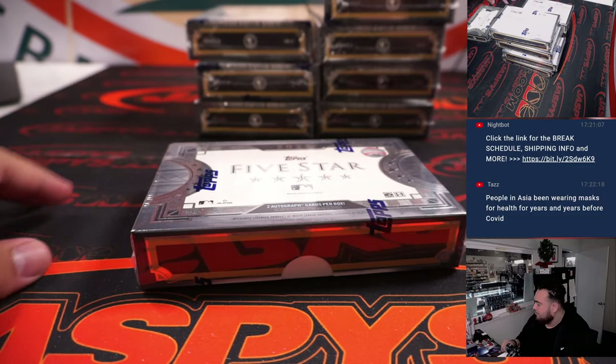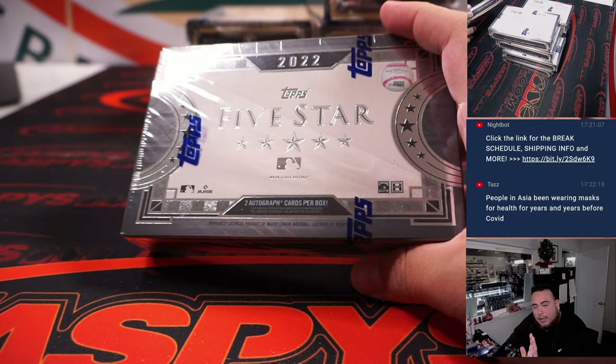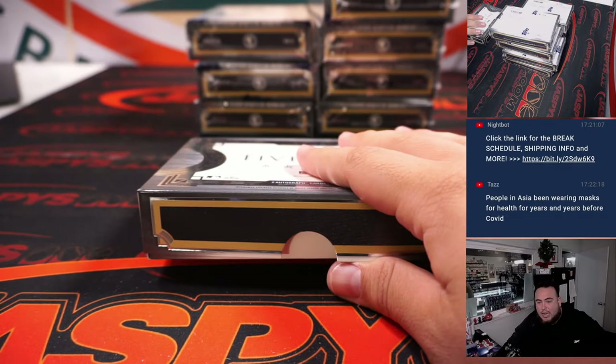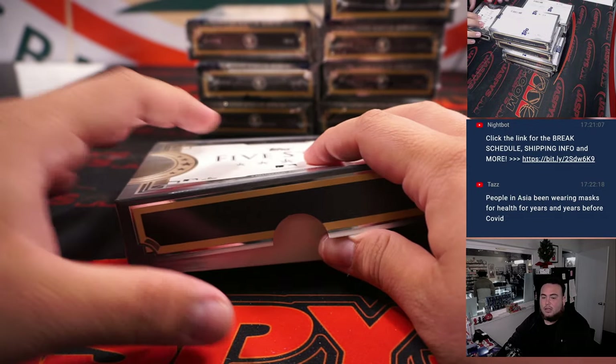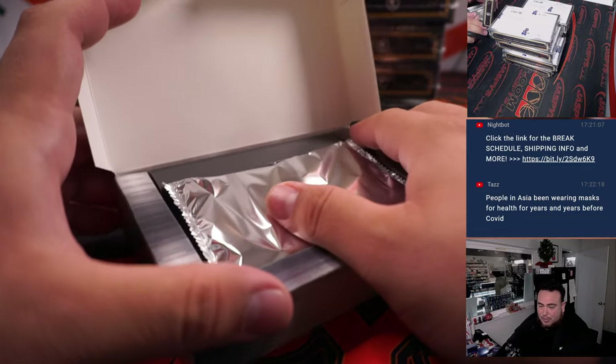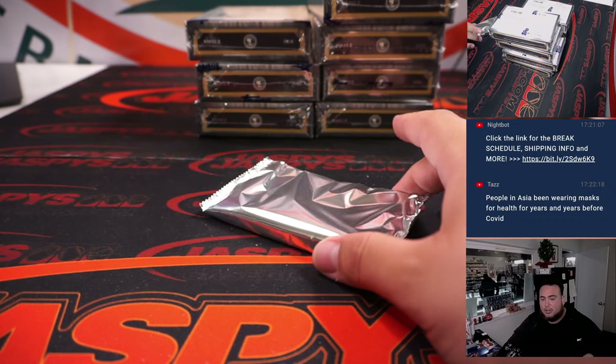Alright, 5 Star — again, big hit or miss break, guys. Either you're gonna get a hit or you're not, it's like 50/50. There are 8 boxes, 2 autos in every box, so 16 teams potentially — up to 16 different teams. There are 30 MLB teams in here.